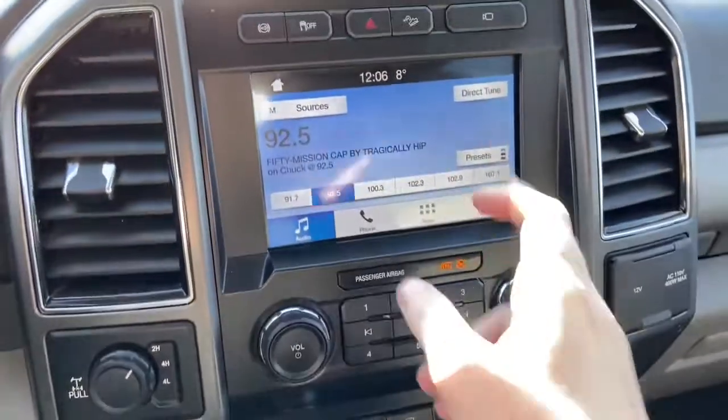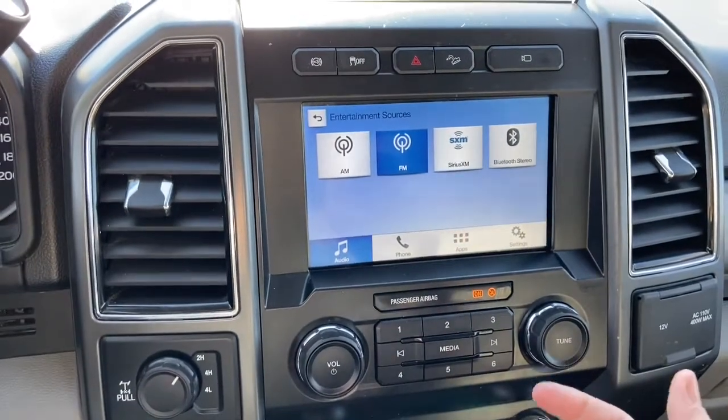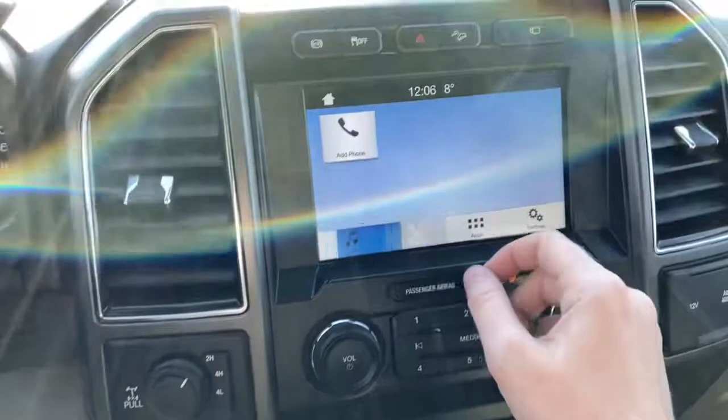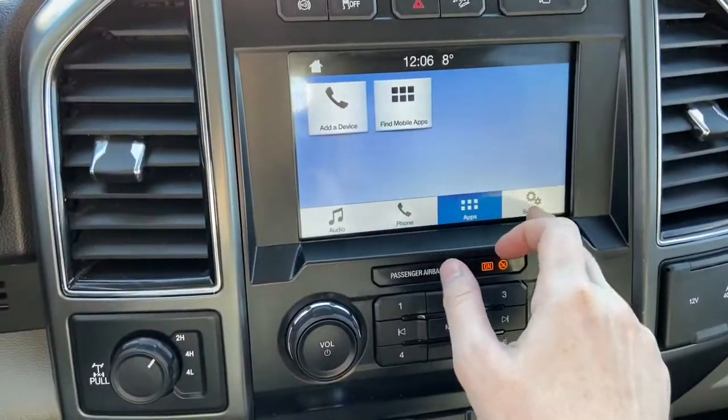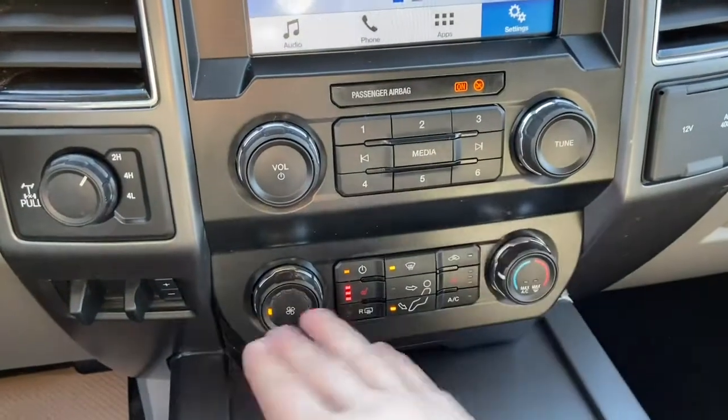Down just below we have our touchscreen display, the Ford SYNC 3, which does give you AM FM radio as well as satellite radio. Also have Bluetooth connectivity with your phone connection to the right, applications and settings. Just below is your audio controls and then your climate controls.